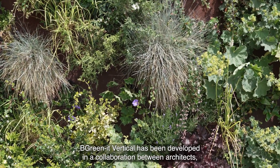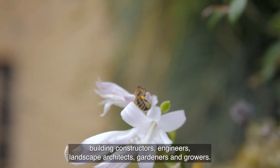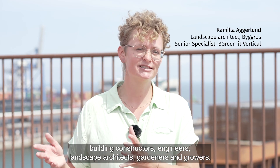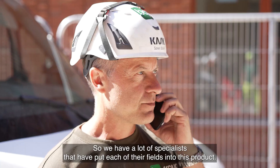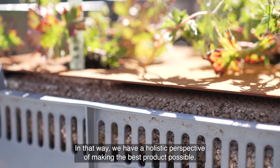BeGreenit Vertical has been developed in a cooperation between architects, building constructors, engineers, landscape architects, gardeners and growers. We have a lot of specialists that have put each of their fields into this product. In that way, we have a holistic perspective of making the best product possible.